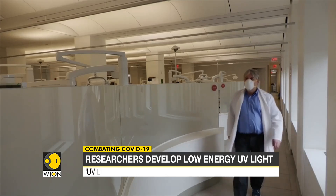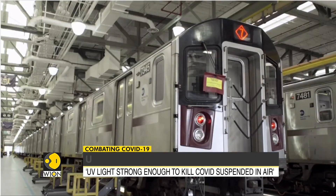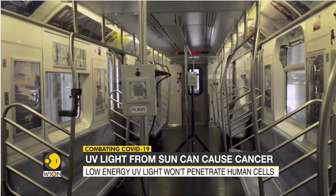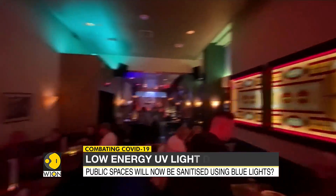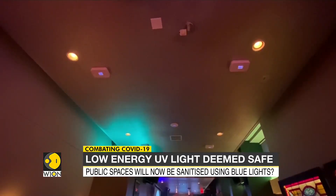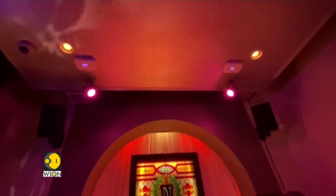Scientists do not expect these lights to be able to stop infections in extremely crowded places like metro trains, where people stand in very close proximity. But in other public spaces, don't be surprised if you see some small blue lights shining down on people — the latest gadgets to sanitize public spaces.